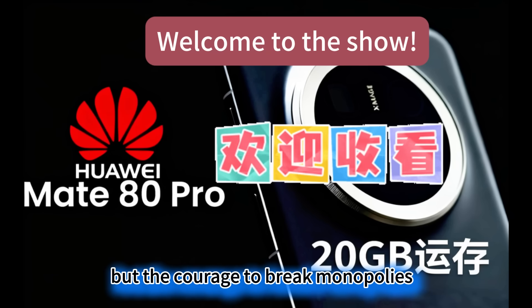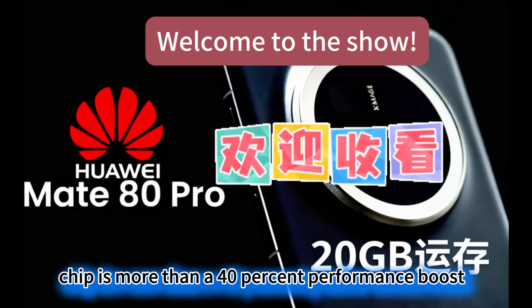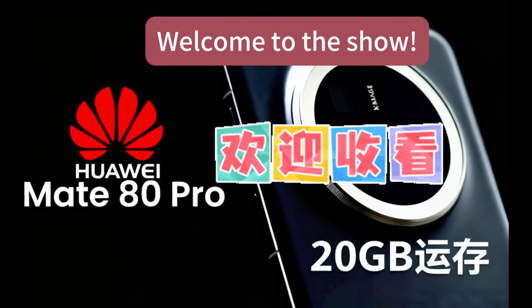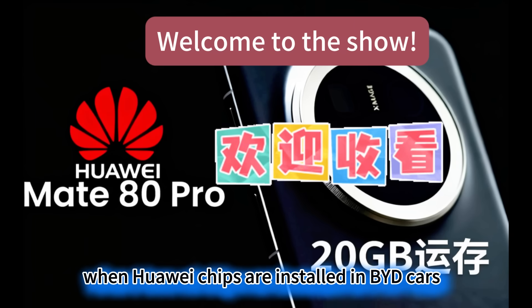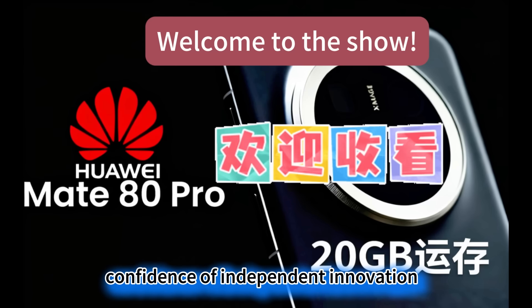What truly subverts conventional wisdom is never the technology itself, but the courage to break monopolies. The US consistently uses technological hegemony as a weapon, but it inadvertently forced Huawei to become an all-rounder. This AI chip is more than a 40% performance boost — it's China's declaration of a breakthrough. In the AI field: you monopolize the ecosystem, and I will build my own; you restrict exports, and I will build something cheaper and better. When Huawei chips are installed in BYD cars and domestic AI servers enter enterprises, the US technological blockade becomes a joke. This is the hardest-won confidence of independent innovation.